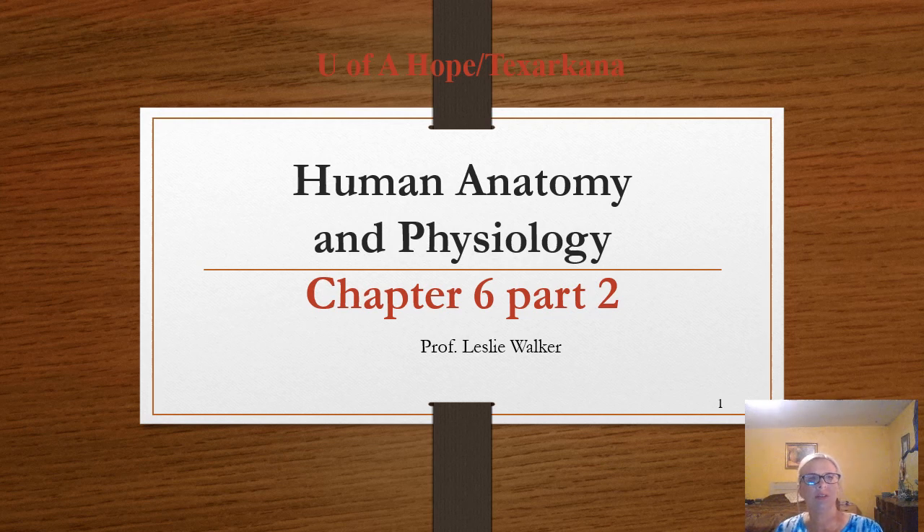We're going to finish up the integumentary system with this PowerPoint slideshow right here. The next one has a lot of information, so if you finish up this pretty quickly, you might want to go ahead and move on and start the next section, Chapter 7, which is the skeletal unit.